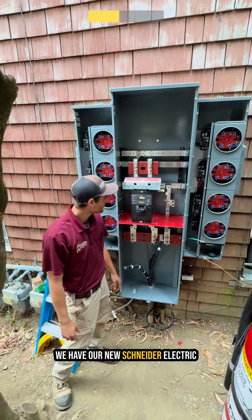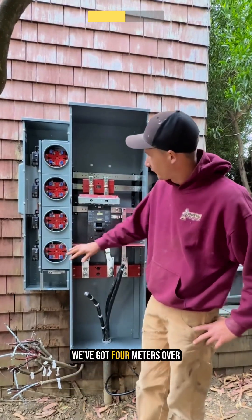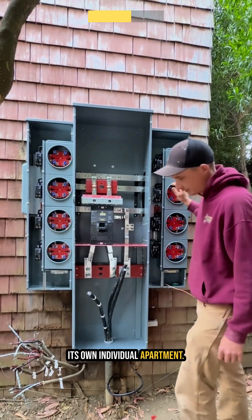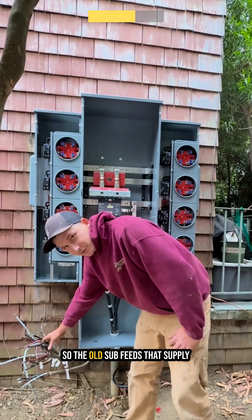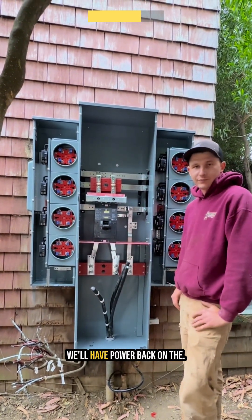We have our new Snyder Electric meter pack, and essentially this is replacing the old damaged Zinsco. We've got four meters over here and four meters over here — each one is going to serve its own individual apartment. These are our PG&E feeds that'll be terminated here; they're the old sub feeds that supply power to the units, and we're just going to reconfigure it and get it all put back together.